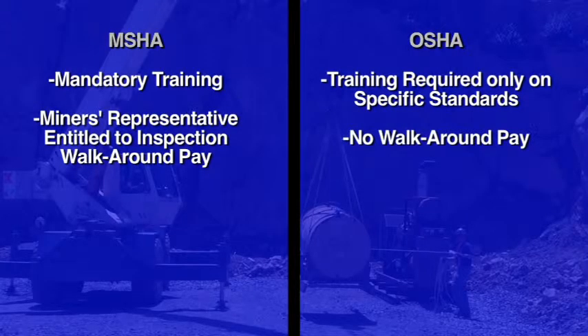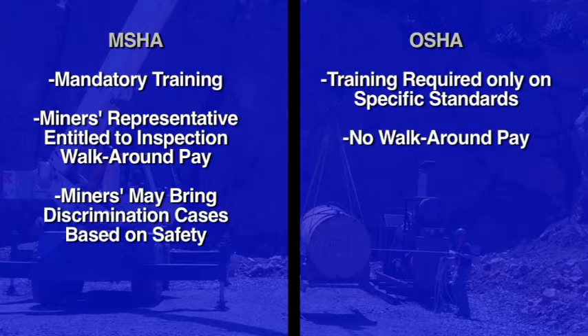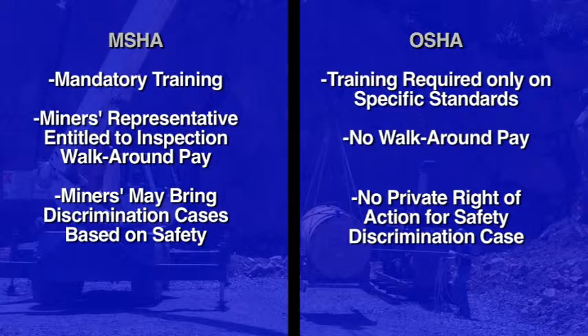Miners' representatives are entitled to pay while accompanying an inspector. Miners may also bring discrimination cases for safety-related conditions. Under OSHA, there is no right of action for safety discrimination.